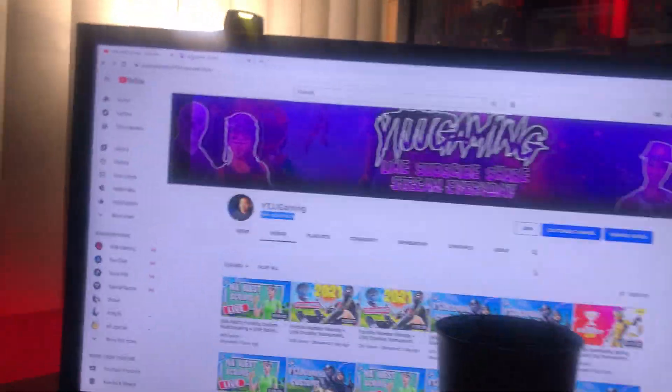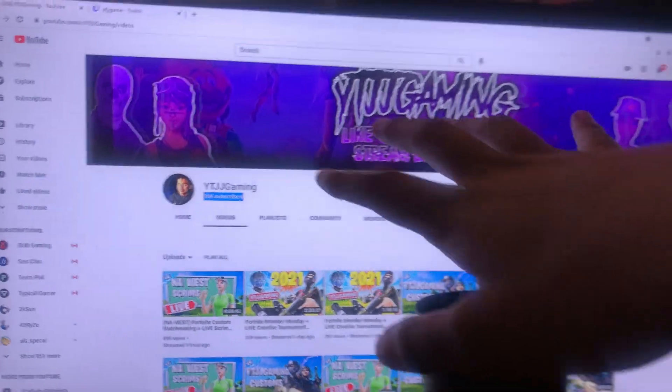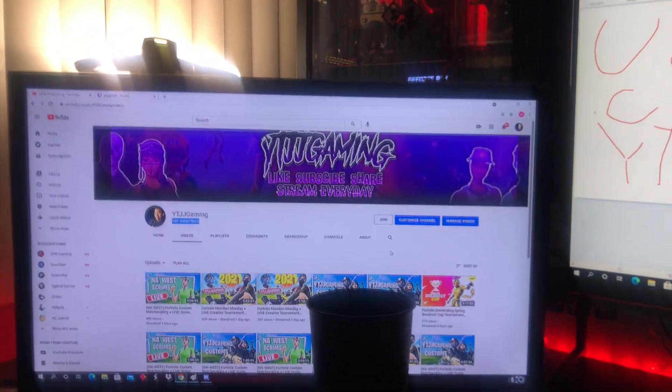Very beautiful setup, by the way. Being real for a second — if you haven't subscribed yet, make sure you guys do so.